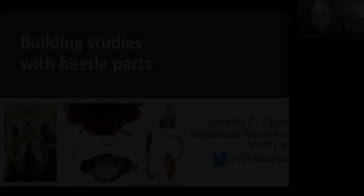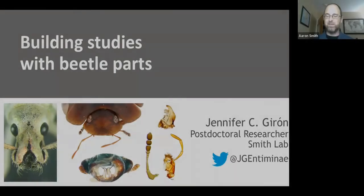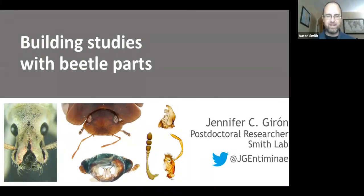Hello everyone. I know you can't see me, or you can see me, but I can't see you. So I'll assume you're all very happy today. It's my pleasure to welcome Dr. Jennifer Giron as our second seminar speaker this semester, virtually.